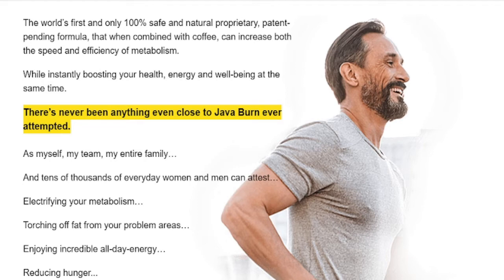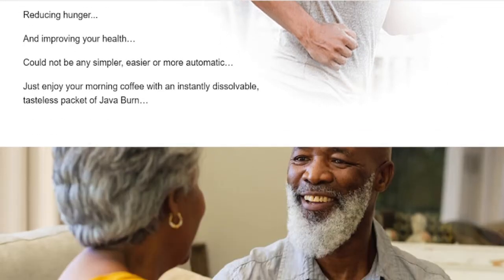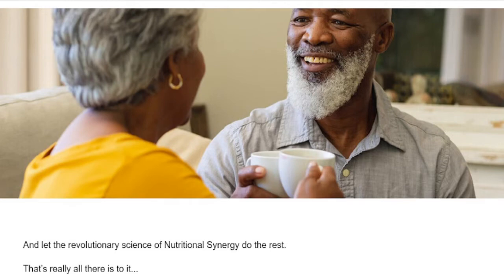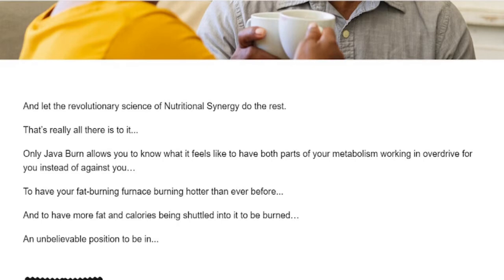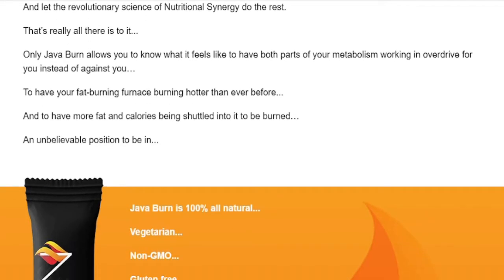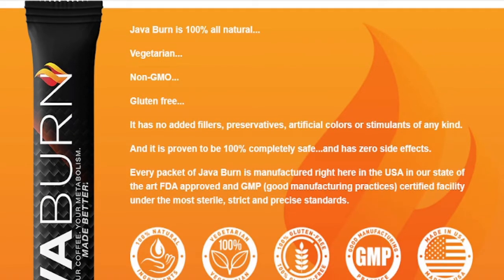Java Burn is completely natural, non-GMO, gluten-free, vegetarian, with no stimulants or dangerous toxins. Each packet is made here in the USA in an FDA-approved and GMP-certified facility, ensuring strict and sterile standards. The creators also pay for each batch to be tested by third-party labs to make sure the exclusive formula inside each packet meets industry-leading standards for the highest quality and purity possible.